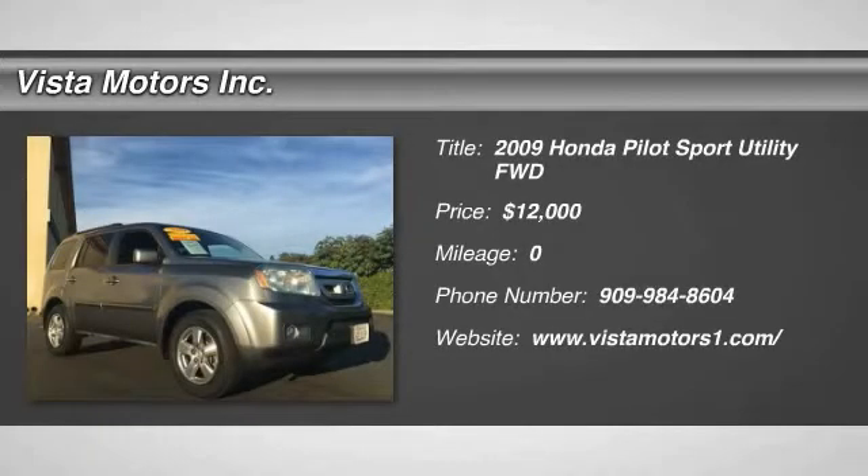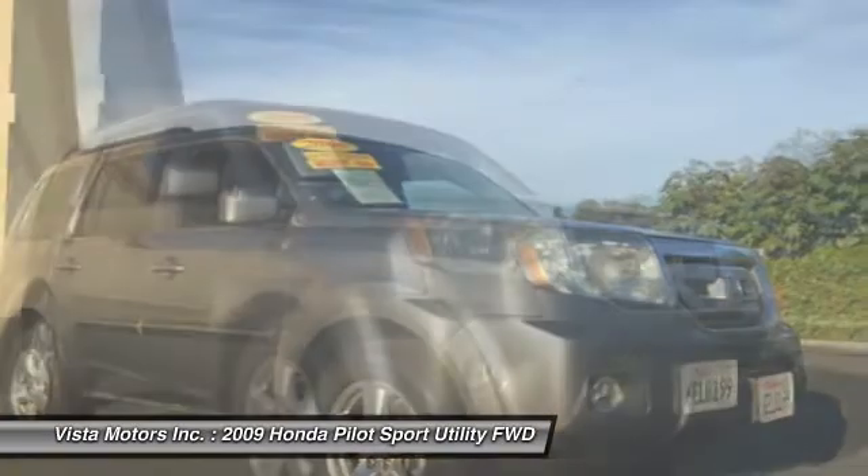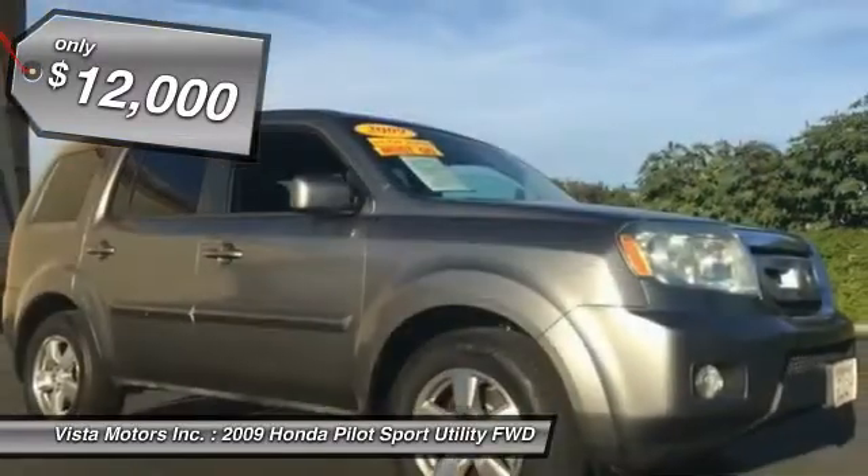The 2009 Pilot. Optimal utility. Indulgent interior. Powerful performer. You'll be ready for almost anything in the Honda Pilot, and it's priced below $15,000.